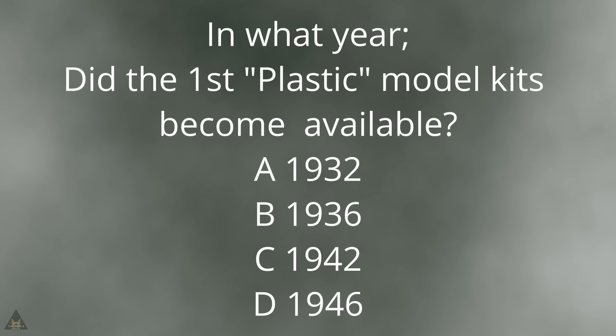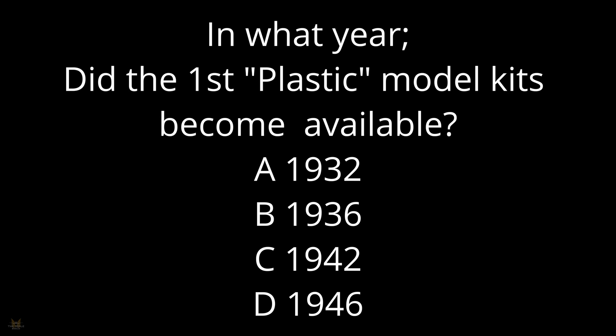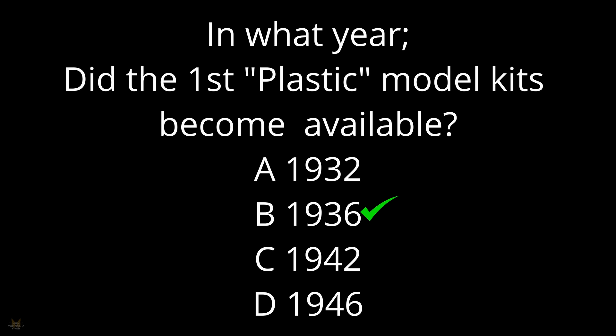In what year did the first plastic model kits become available? If you said B — 1936 — you would have been correct. If you know what company made the first model kits and what the range was called, please put a note in the comments and let me know. Please like and subscribe and I'll see you soon.